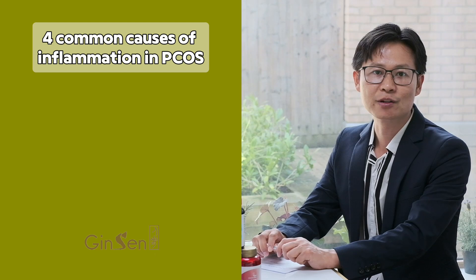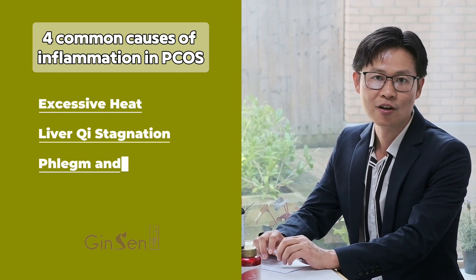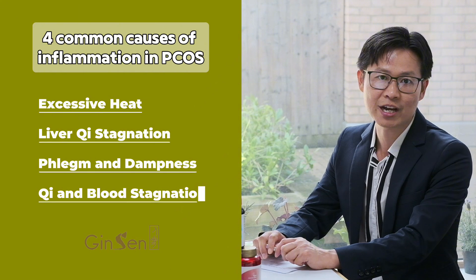There are four common causes of inflammation in PCOS: excessive heat, liver qi stagnation, phlegm and dampness, and qi and blood stagnation. Today, we will focus on the first two. For more on the latter two, stay tuned or reach out to us directly.